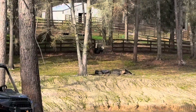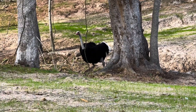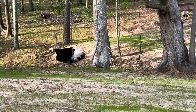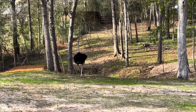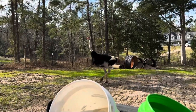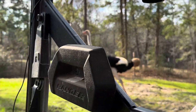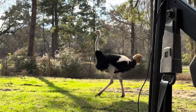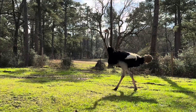Here comes Carl now — he's running this way. He's going to walk over and check out how the nest is coming along. Sometimes Carl doesn't like when I hang around. Right now he's going to leave me alone as long as I don't get too close to his nest.